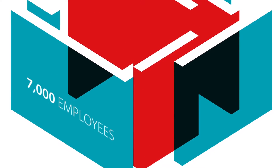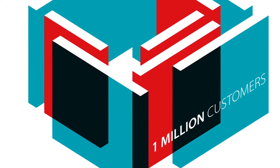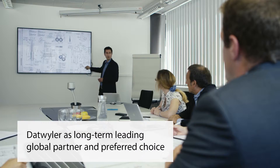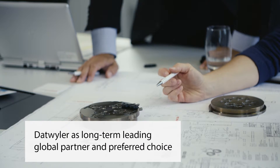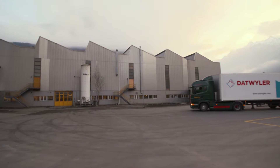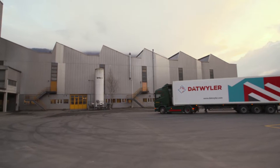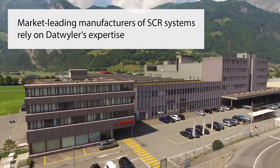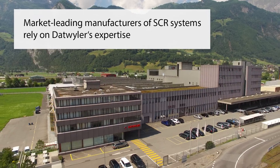7,000 employees, together with more than a million customers from over 100 countries, generate over a billion euros of annual turnover — a strong group on its way to global growth. Over many years, Datweiler has been a leading global partner for the automotive industry and the preferred choice for reliable, high-quality sealing solutions. Market-leading manufacturers of SCR systems have been benefiting for many years from Datweiler's customer-specific precision rubber components and rely on Datweiler's expertise.